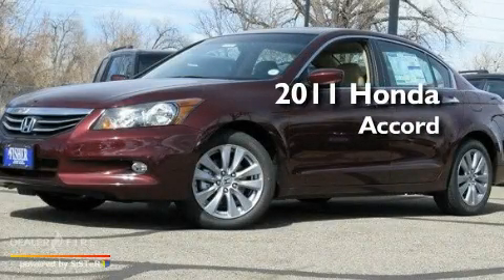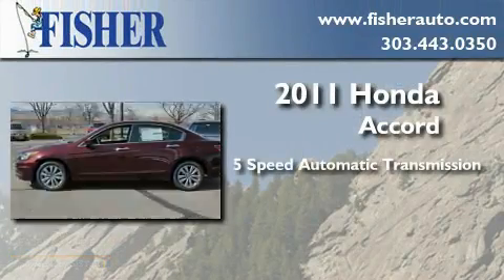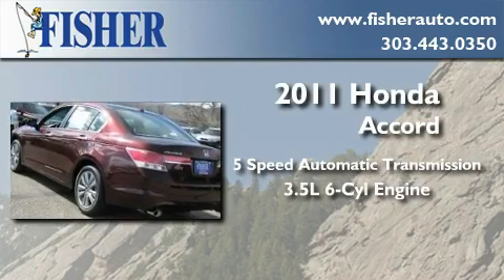This is a brand-new 2011 Honda Accord. This four-door sedan has a five-speed automatic transmission and a 3.5-liter V6.